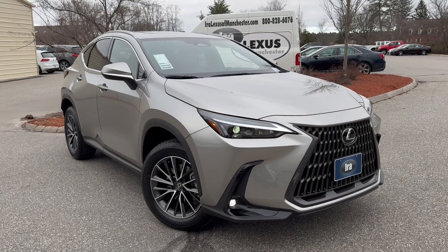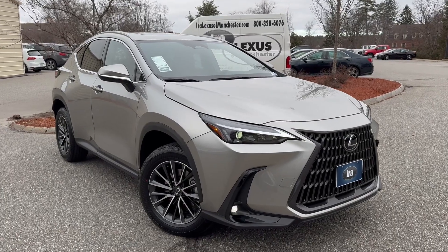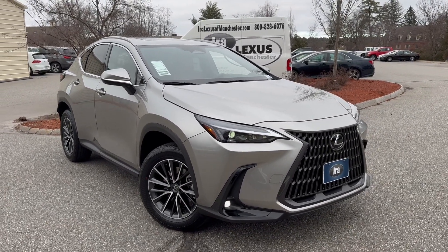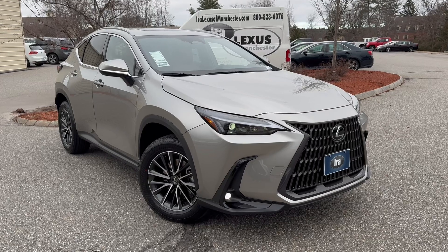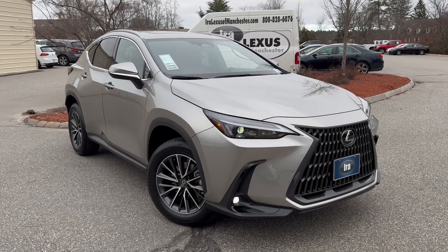Ladies and gentlemen, Nigel Long, General Manager for Ira Lexus of Manchester. What I have in front of me is an Atomic Silver with Roja Red 2024 NX350. It's priced really, really well — only $46,755 — and it comes with a plethora of safety features.